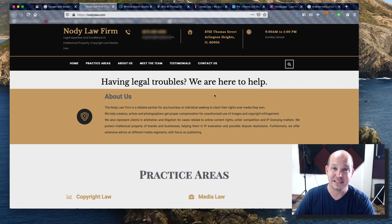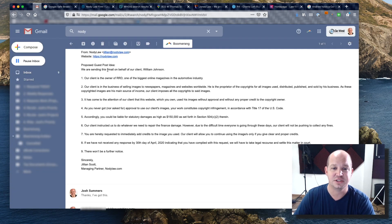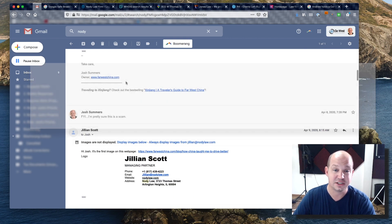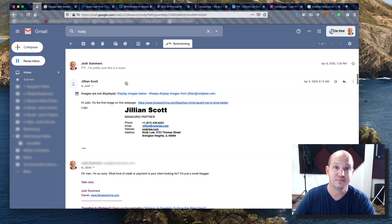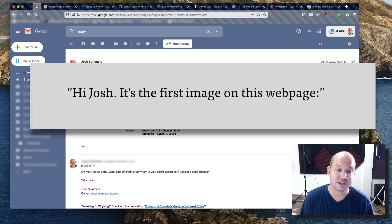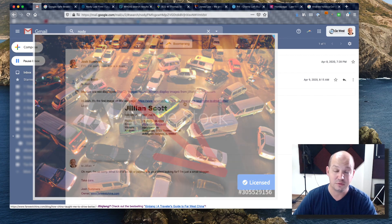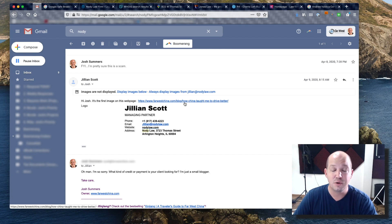By now it was pretty clear this is not a real law firm — more than likely it's a scam. But I was interested to find out what she was after, so I emailed her back and said, 'Hi Jillian, can you please advise which images you believe are in violation of your client's copyright?' She did respond with a specific image, and thankfully I looked it up and found I had in fact purchased the rights to that image — I was perfectly in the clear.